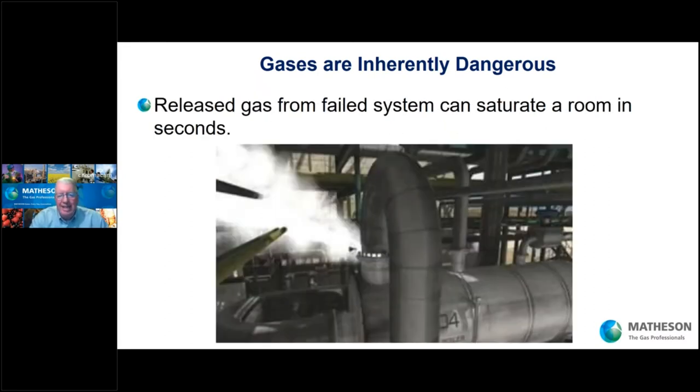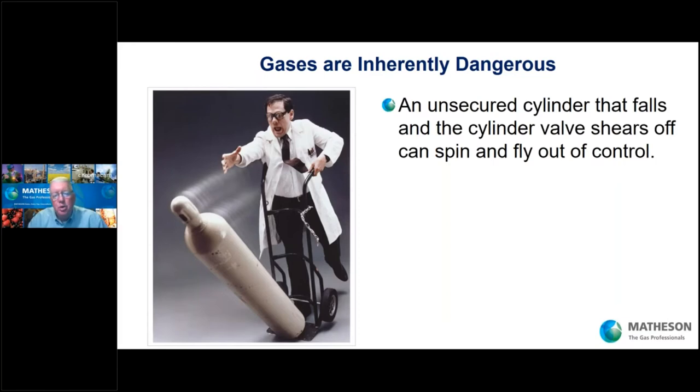Gases that leak are going to spill out into the environment. Here is a chlorine leak — it's a corrosive gas that has degraded the system and is now spilling out. Chlorine is only slightly less than 100 PSI, and look at what it's doing to the space. Higher pressure gases are going to spill out even faster and saturate an area quicker. You need to keep control of your cylinder. Here's a picture of a gentleman losing control — he's got a cart with a flimsy chain and only two wheels, and the cylinder is tipping forward. If the cylinder valve area were to hit a ledge or curb and rupture, that cylinder is going to spin, travel on the floor, and maybe go airborne.